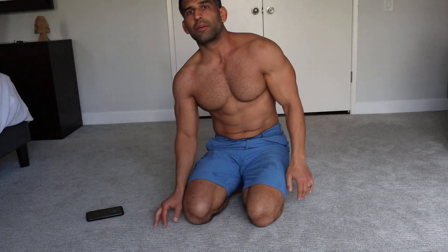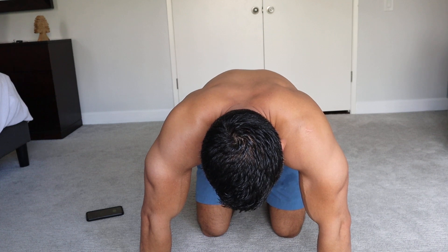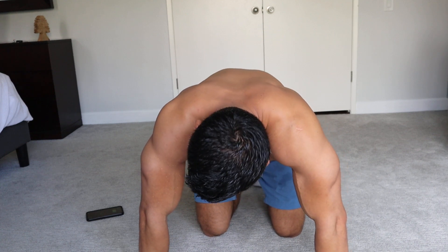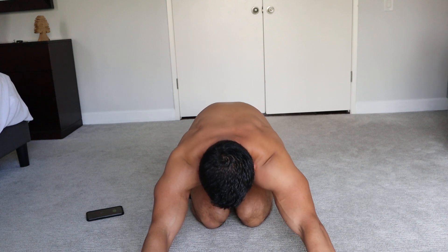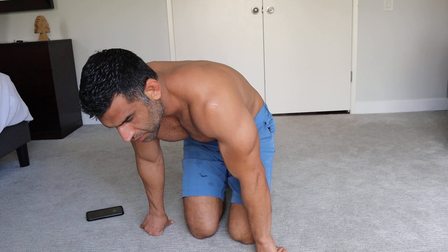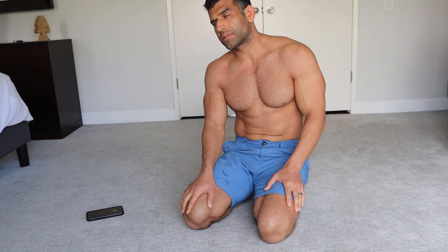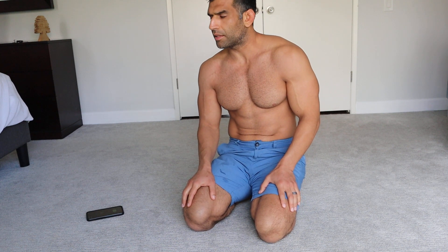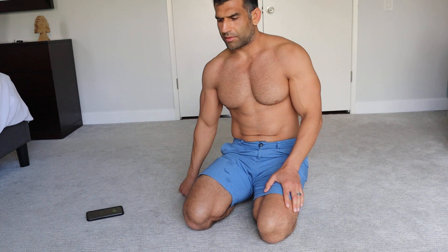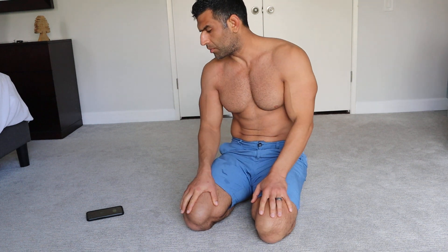That was better — felt a little bit better, still super tight. Just gotta breathe through it. Stretch. Even when I used to do these a long time ago, I feel like I was always warmed up. But I'm 38 now and I definitely feel it takes longer to warm up.